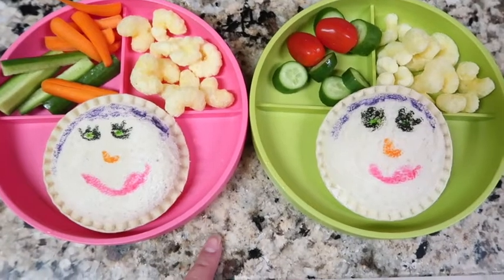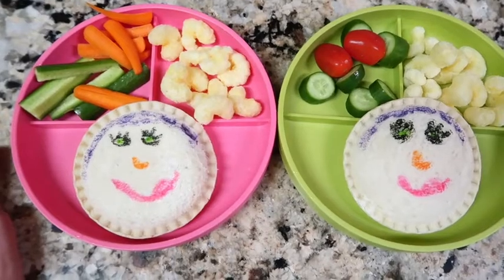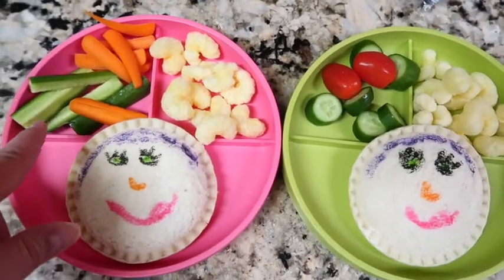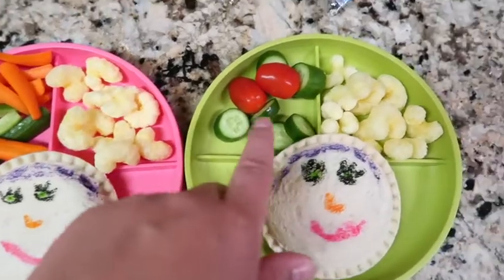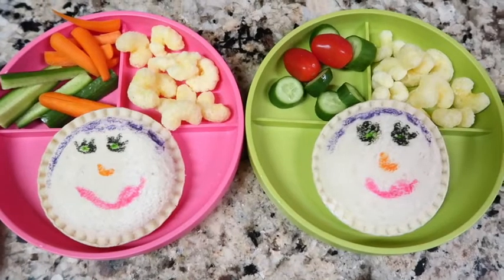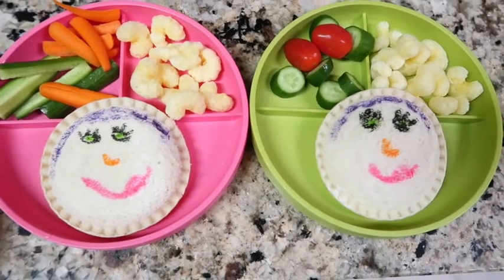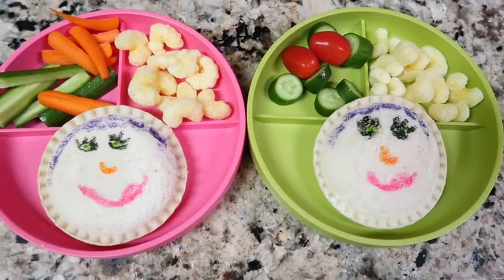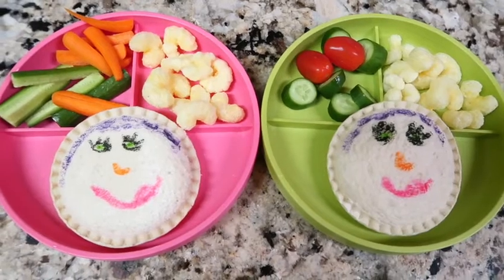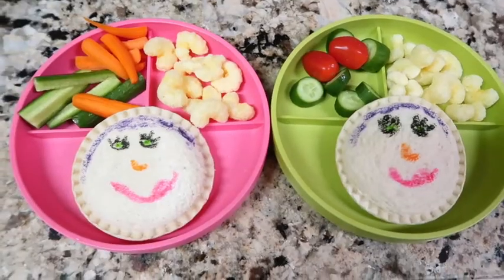It's actually Saturday night — the kids' aunt is coming to watch them Sunday because Jack and I are going to the Raiders game. I made their Sunday lunch: a PB&J with a fun face, Izzy has carrots, cucumbers, and Pirate's Booty, and Buddy has tomatoes, cucumbers, and Pirate's Booty. I just wanted to make it easy for their aunt so she doesn't have to worry about what they'll eat. Thanks for watching this week!